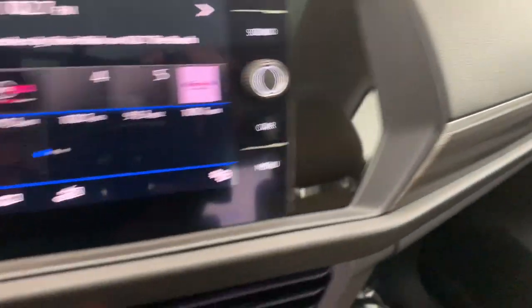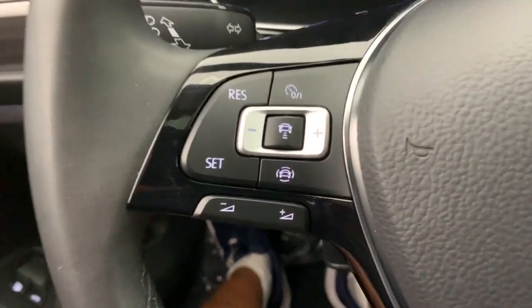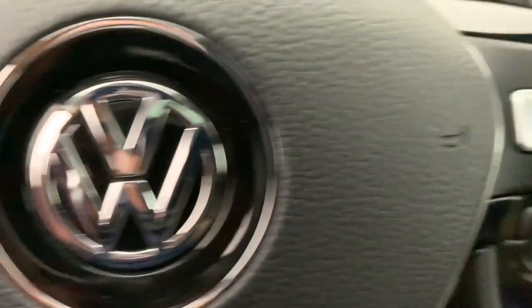Make every journey a pleasure in this comfortable, well-appointed Jetta. Come in for a fun and easy test drive. Our team will make it the best part of your day.